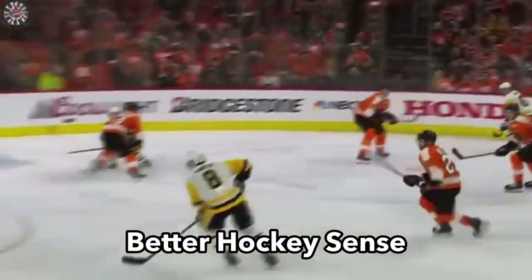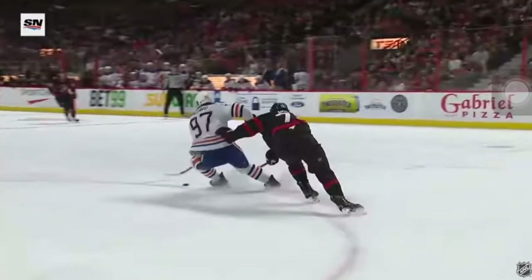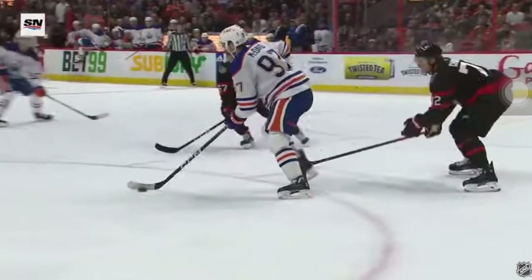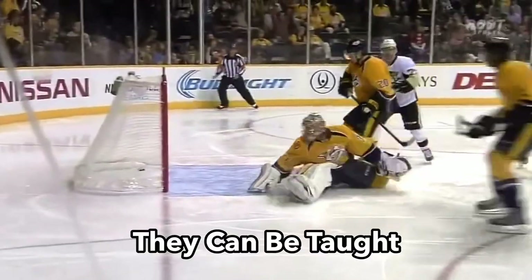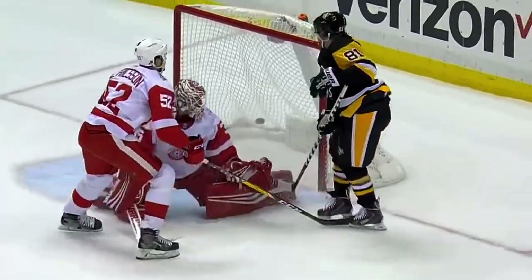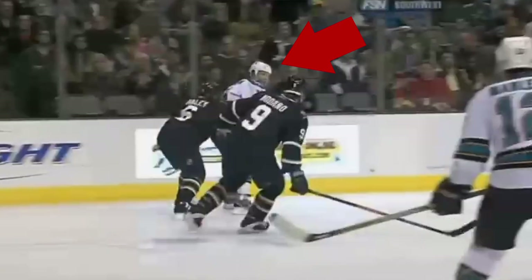If you want better hockey sense with mechanics, this six-week program will show you exactly how to do that. You see a lot of these top NHLers — these superstars who have natural abilities, which are really natural to them. Those natural abilities can be broken down with science and taught if you understand the mechanics behind it. That's what we do at Train 2.0: take things that seem so good they seem unlearnable and break them down into bite-sized chunks.